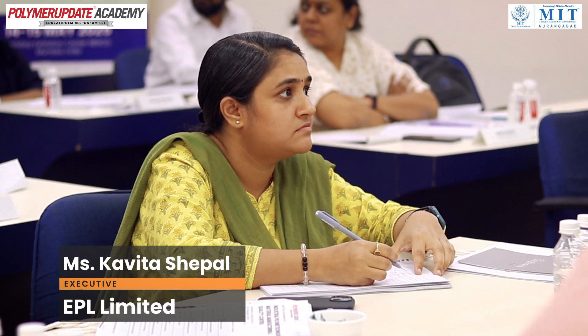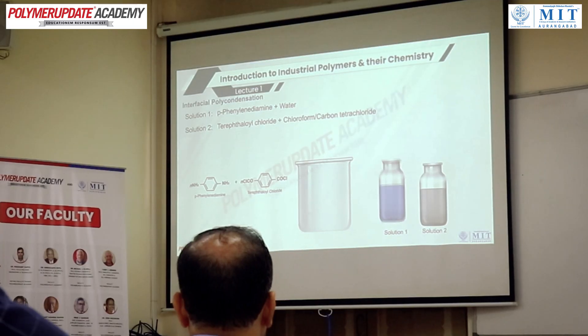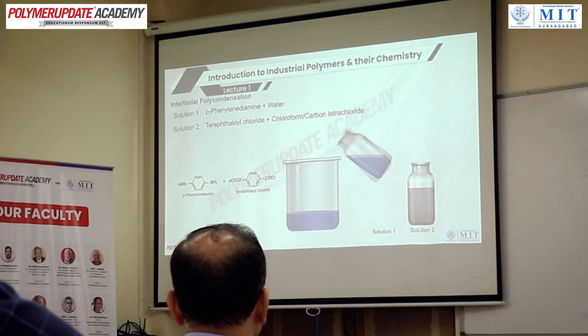The training regarding polymers was very good. The content is very impressive and gives basic ideas about how polymers are processed, the testing, and how the industry works. The overall experience is very good and, as and when possible, everyone should attend this training.